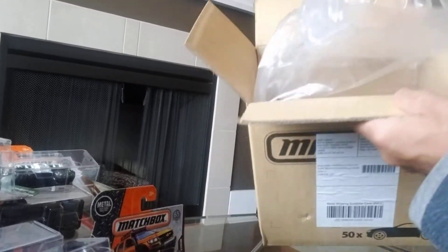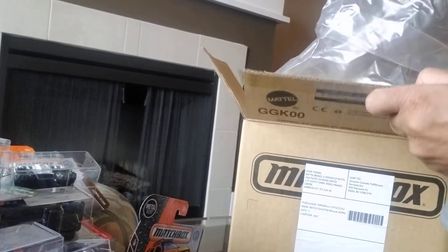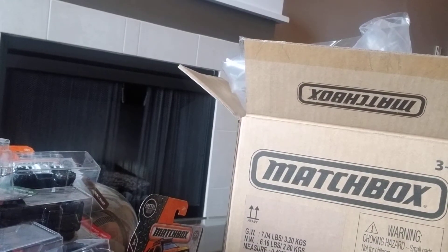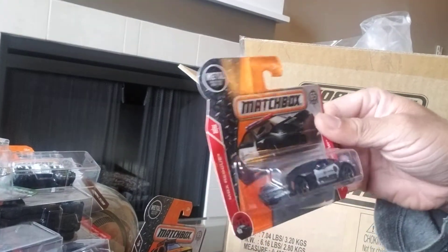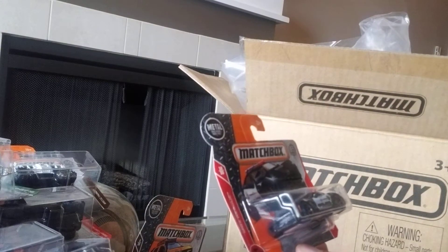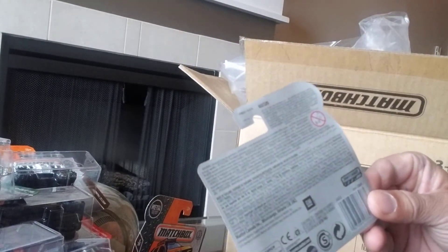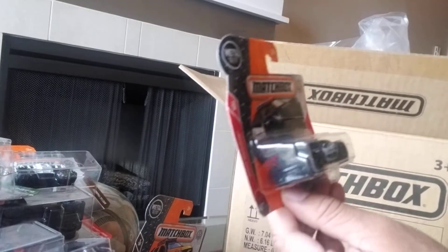That's half of it — we've looked at 25 cars and now we're gonna look at the remaining 25. Next we have a 2014 Corvette Stingray police vehicle — I've seen several versions of this. It's very well cast, I really like it. It's 10 of 30, part of the Matchbox Rescue series. It's a must-have for any Corvette fan and for anyone collecting police vehicles. It's number 62 of 125 — I love the color of the rims. Fantastic looking vehicle.